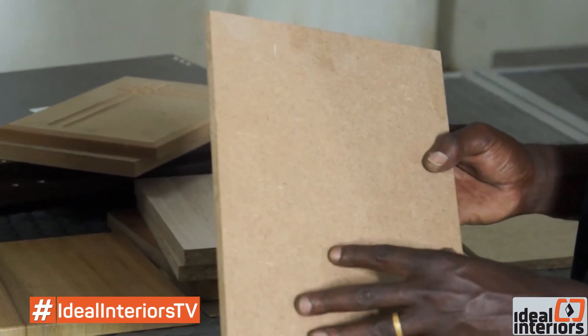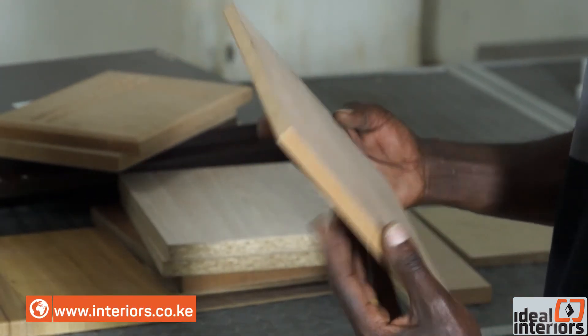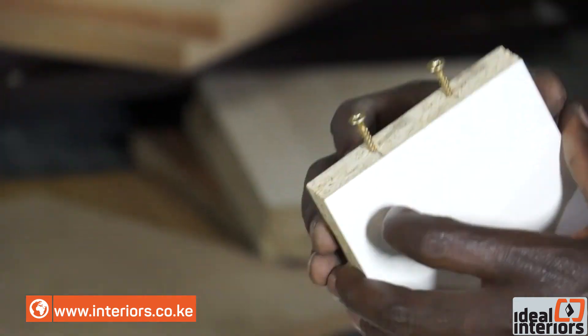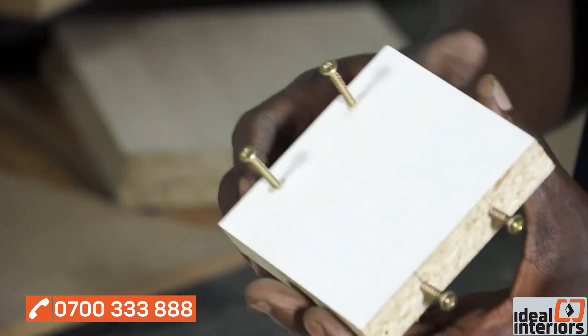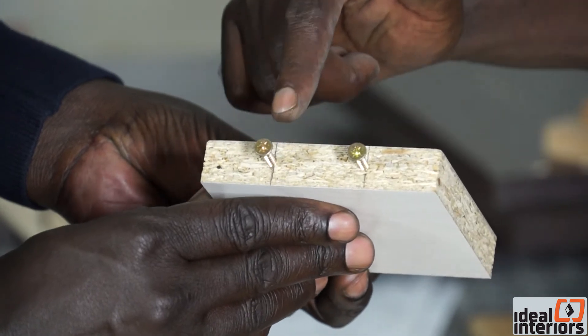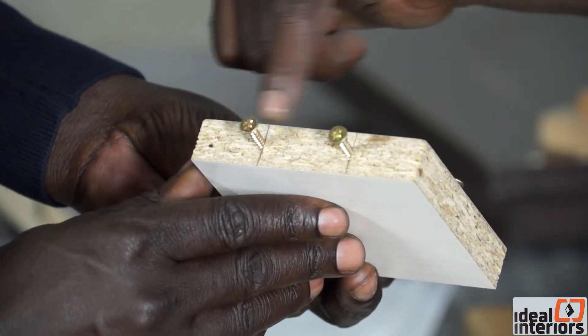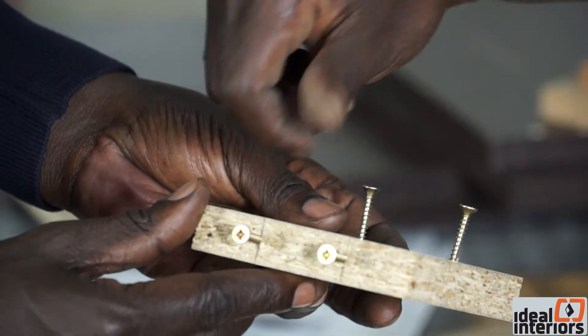When we manufacture the MDF, we break the wood to fibrous form and then reconstitute it together to make it look like wood. Whenever we are doing screws on the particle board, whether on the head or on the face, they hold better than when we do it on the MDF. This is a particle board — we've tried to drive a screw through without any pilot hole on the end, and there is no splitting, because the coarse material makes the threads of the screw hold tightly and better.